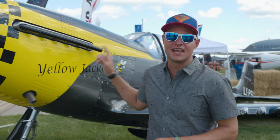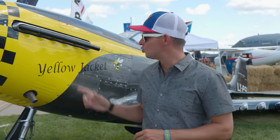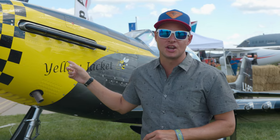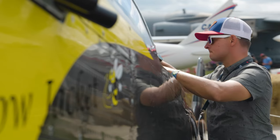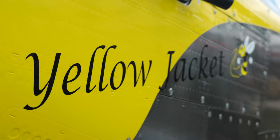So once again, the Scalwings SW-51 Mustang — incredible aircraft. Stay tuned to the channel because we're going to be doing a lot more work with it soon.